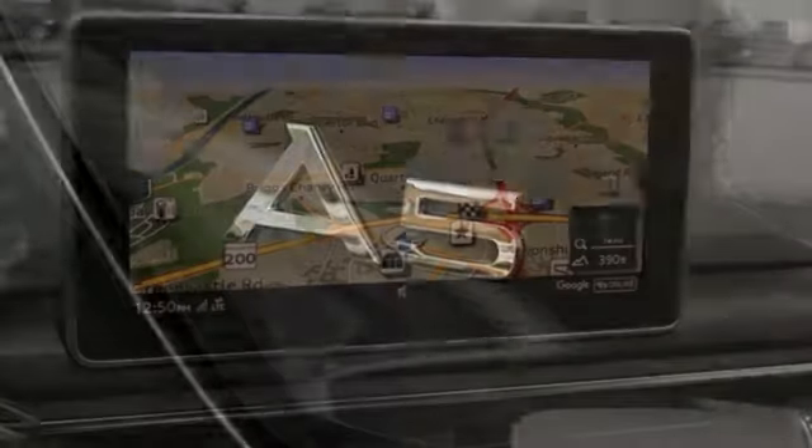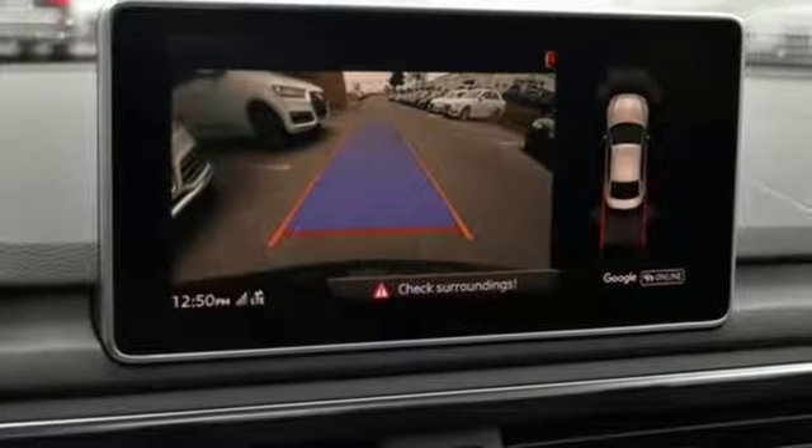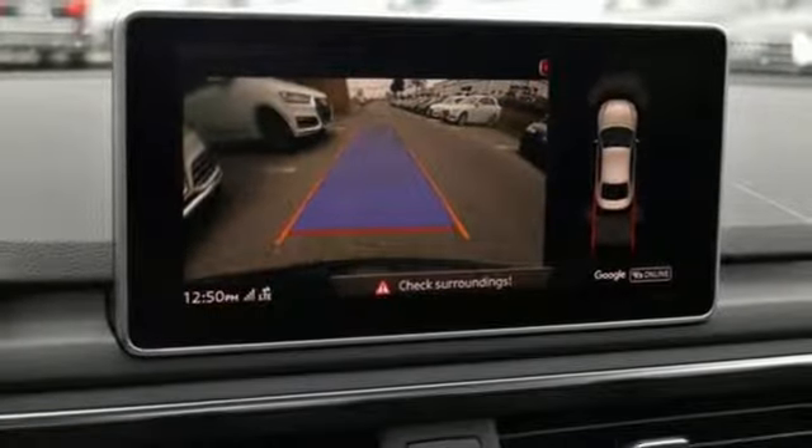External memory control, dual zone climate control, gas pressurized shocks, configurable instrument gauges, and auto shift manual transmission.